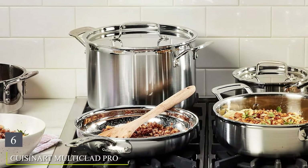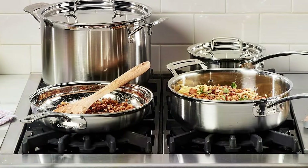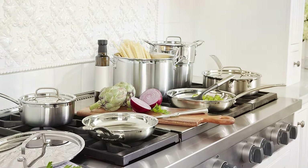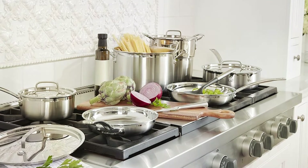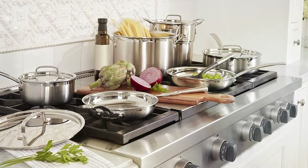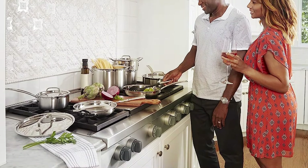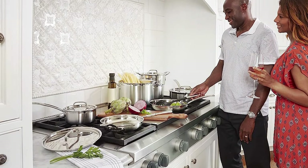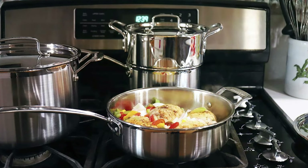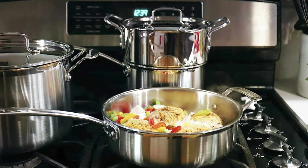The number six position is dominated by the Cuisinart Multiclad Pro Stainless Steel 12-Piece Cookware Set. If you're seeking professional-grade cookware for your kitchen, this is an exceptional choice, renowned for its exceptional craftsmanship and durability. Crafted with a triple-ply construction consisting of a pure aluminum core sandwiched between stainless steel layers, it ensures even heating across all cooking surfaces. This set includes essential pots, pans, and lids to cover all your cooking needs, whether you're sautéing, simmering, or searing.